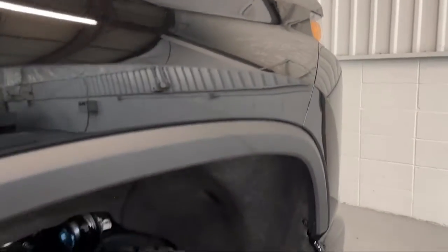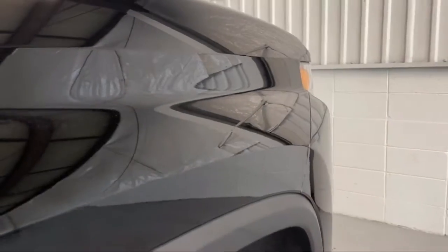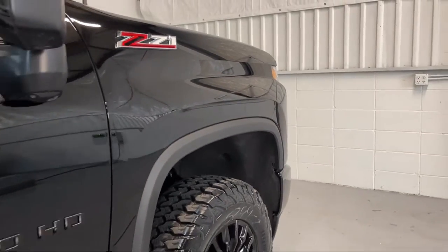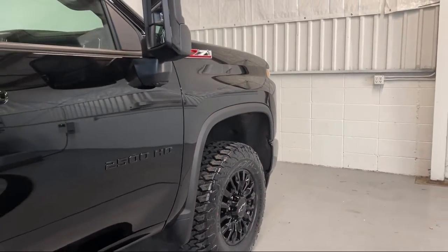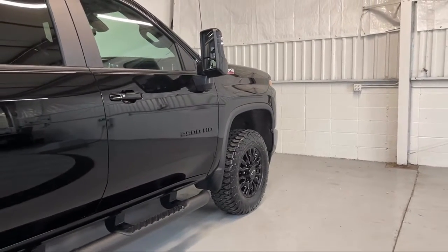Z71 Off-Road Package, LTZ Convenience Package 2, Preferred Equipment Group 1LZ, LTZ Convenience Package, Heated Door Mirrors, Bluetooth Smartphone Integration, and Power Front Windows with Driver Express Up and Down.